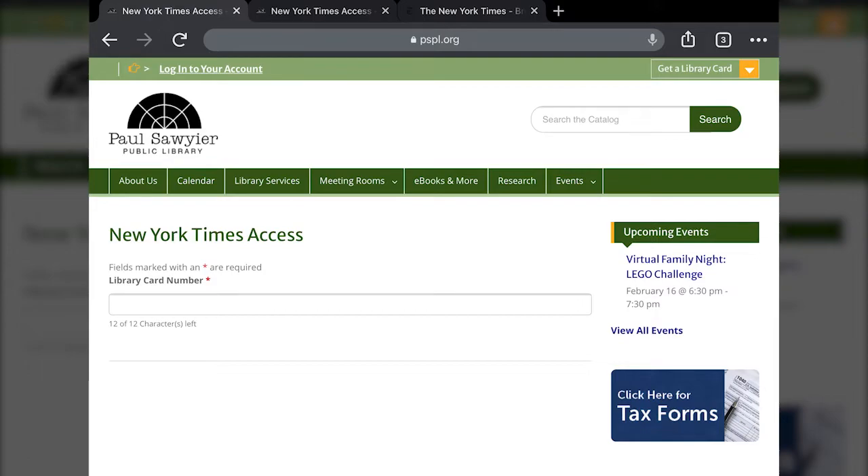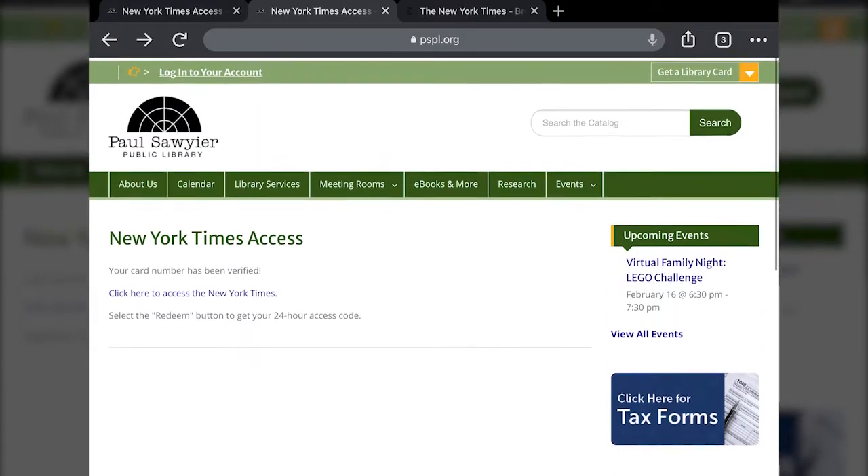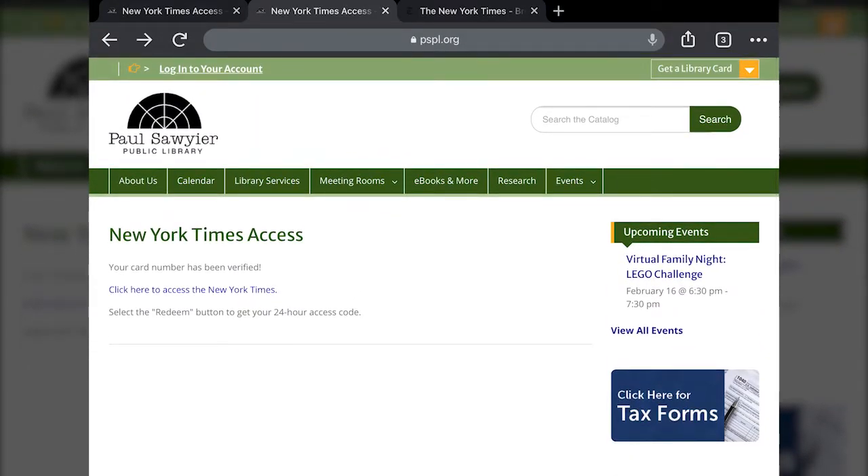Once you enter a valid card number, the Submit button will appear. When you click that Submit button, it's going to give you the message: 'Your card number has been verified — click here to access the New York Times.' It'll give you a code that you can redeem at the New York Times website for 24-hour access.